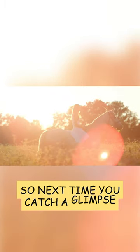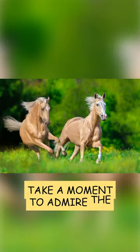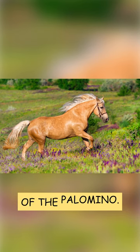So next time you catch a glimpse of a shining golden horse, take a moment to admire the captivating allure of the Palomino.